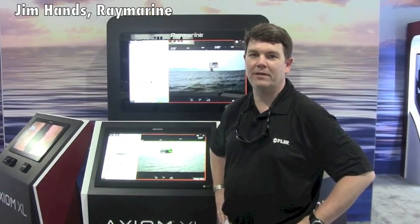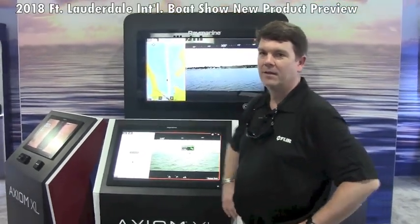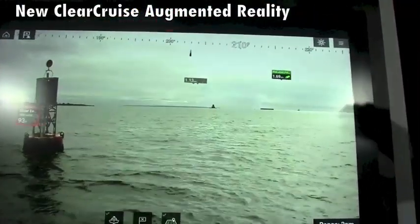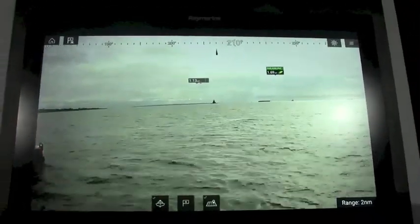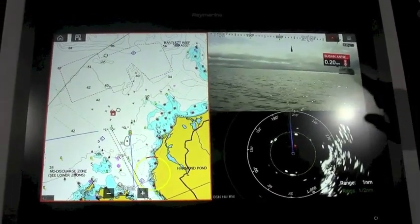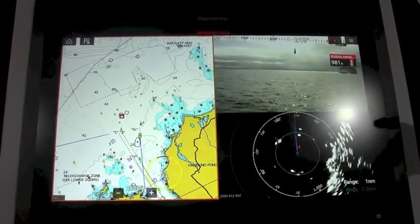Hey, this is Jim Hans with Raymarine. We're here at the Fort Lauderdale Boat Show and we're going to take a look at our new Clear Cruise augmented reality. We've got it here on our Axiom XL 24-inch MFD. This is new technology that uses high-def video — we stabilize the high-def video, project it up on the screen, and then overlay navigation aids, AIS targets, or waypoints.